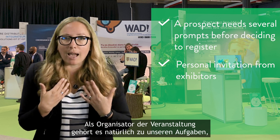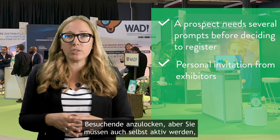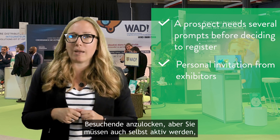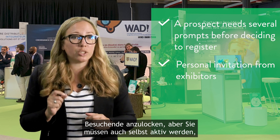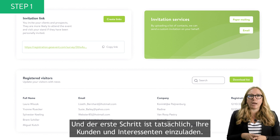Of course, it's our job as the event organizer to attract visitors to the event, but you also have to play your part in making sure that these clients and prospects visit your stand.